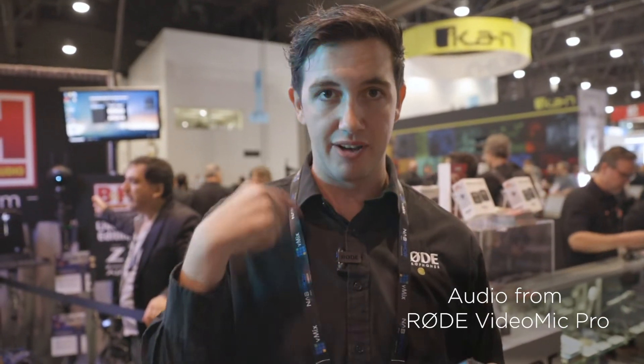Now, shotgun mics are often used because they can cancel out sounds from the sides of the microphone and pick up directly in front. But sometimes in loud environments like this, the best mic to use is one that you can get really nice and close. So this is an omnidirectional lav versus a shotgun microphone sitting at a bit of a distance from you.